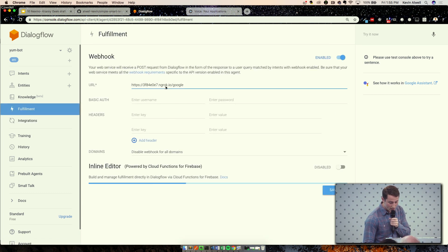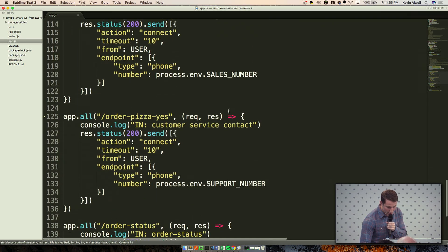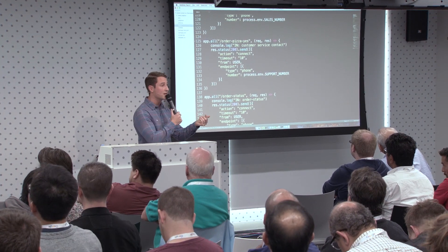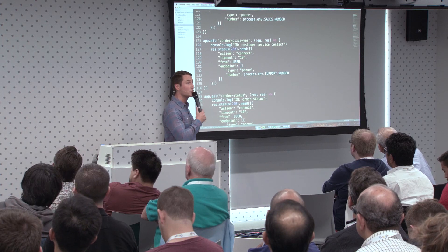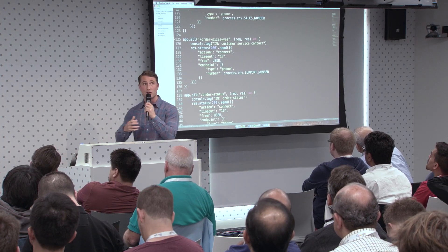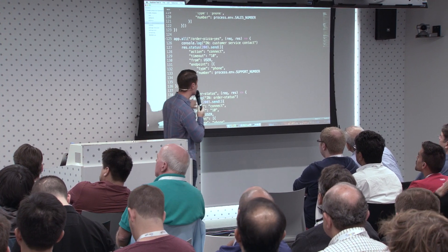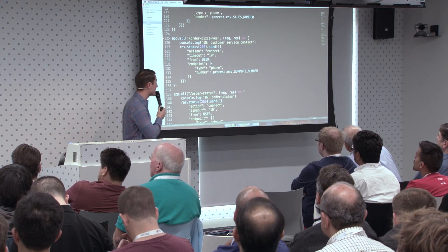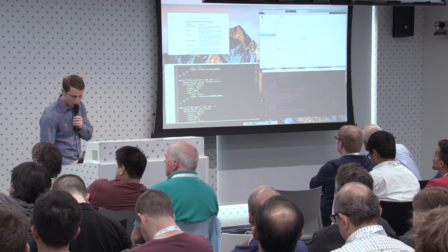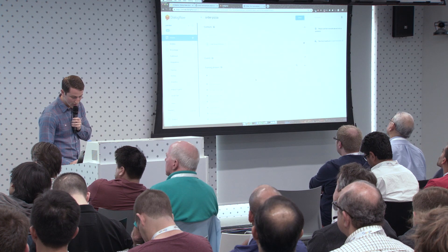Let me go back into our application quickly. This here is what's going to happen when a call actually gets escalated into the pizza center or the restaurant. When the call is escalated, an action will come through. We'll disconnect that initial call leg via a series of requests to Nexmo to essentially disconnect the second call leg, and then we'll reach out to what we call the support number — which is really just the restaurant's phone number.